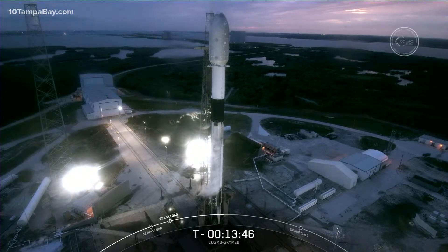Last year, 29 of our 31 launches were flown on flight-proven first stages — in other words, over 90 percent of our launches last year were on first stages that had flown before.